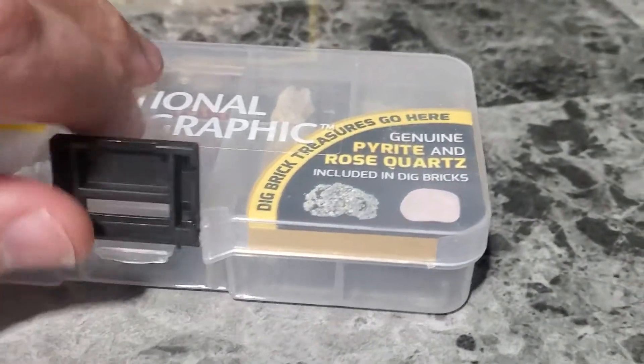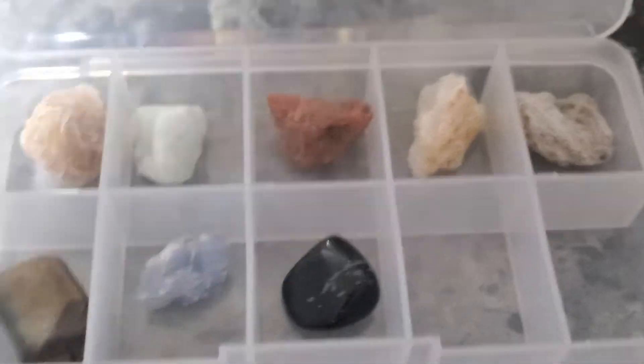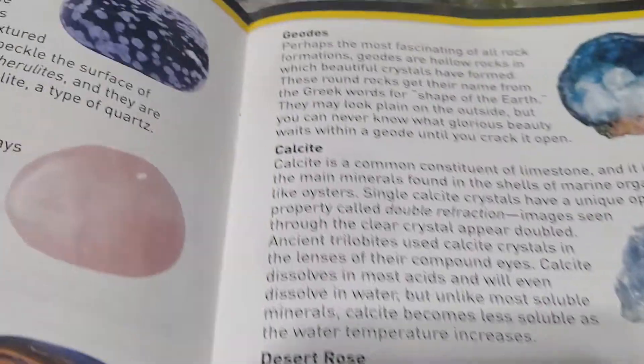So here we can see we have a case with all the specimens. We are opening it for the first time. They are neatly packaged. It's interesting though — there are two empty slots. And we can see descriptions of each of these here. Let's go to the first one.